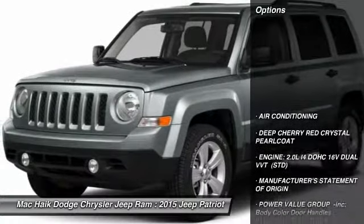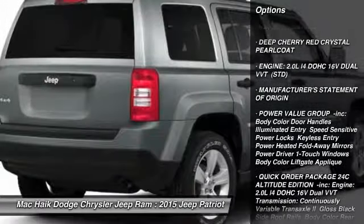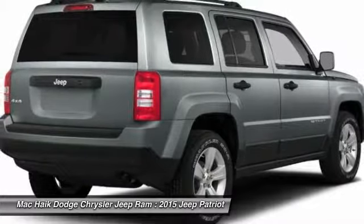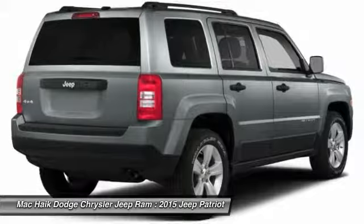Here are some of this vehicle's great options: stability control, traction control, anti-lock braking system, power steering, air conditioning, adjustable steering wheel, driver airbag, cruise control, aluminum wheels, floor mats.